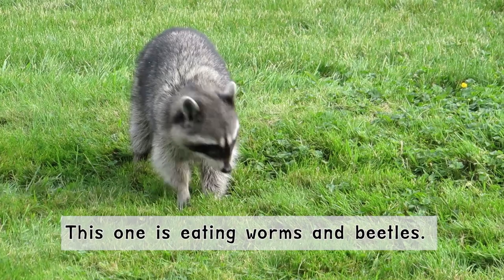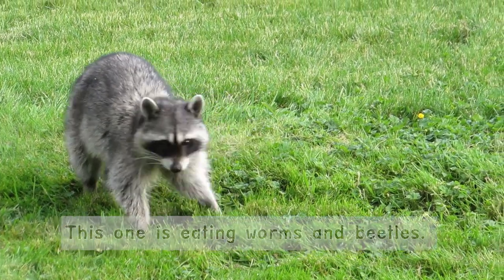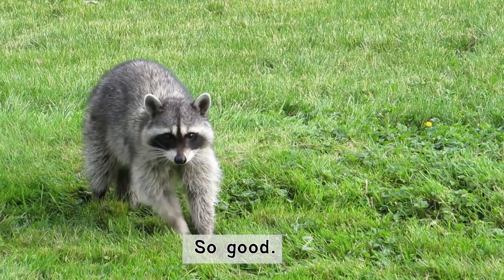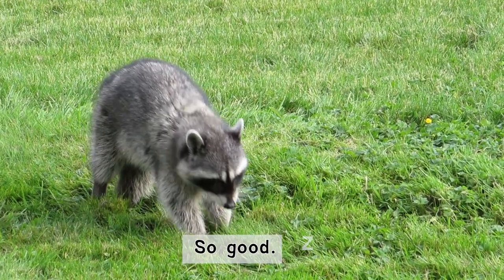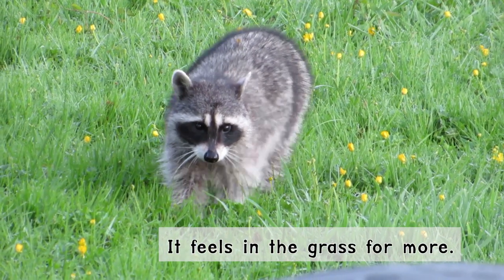This one is eating worms and beetles. So good. It feels in the grass for more.